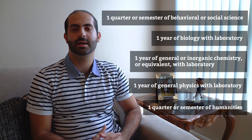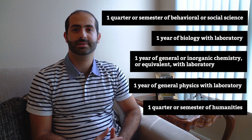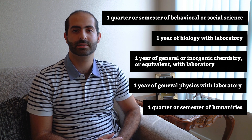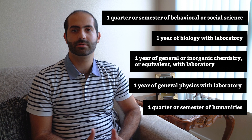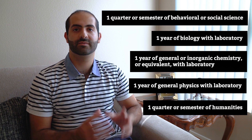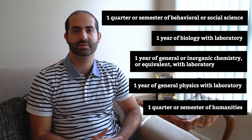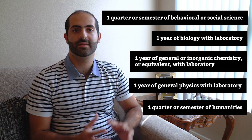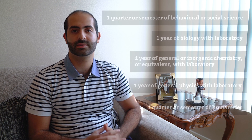Kaiser recommends but doesn't require organic chemistry and biochemistry, calculus, statistics, a population health, epidemiology, or other public health course, and knowledge of a language other than English. The important thing is that your transcript reflects a variety of courses across different subjects. They also want to see that you challenged yourself and that you'll be able to handle the rigor of the courses at Kaiser.